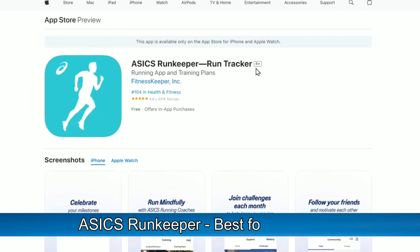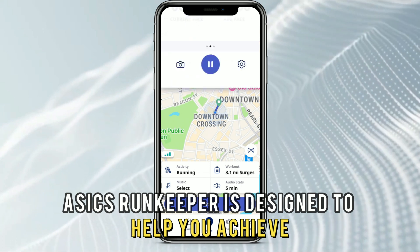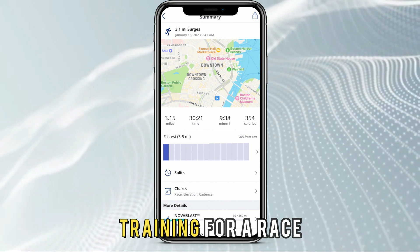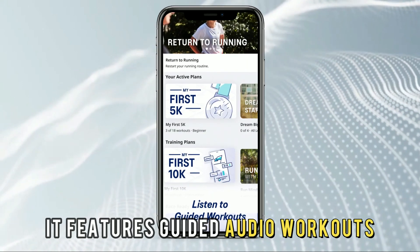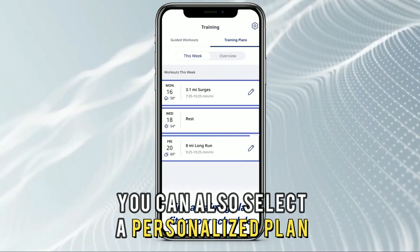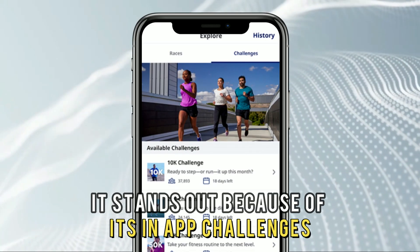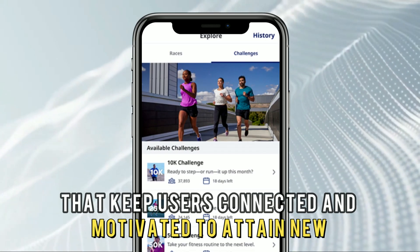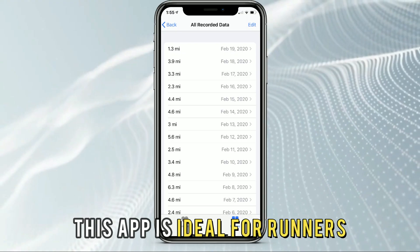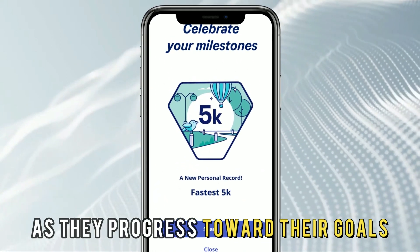ASICS RunKeeper, best for runners. ASICS RunKeeper is designed to help you achieve your running goals, whether you're a beginner or an athlete training for a race. It features guided audio workouts led by ASICS running coaches, and you can also select a personalized plan that'll help you better reach your goals. It stands out because of its in-app challenges that keep users connected and motivated to attain new personal records. This app is ideal for runners who need to track their running activities as they progress toward their goals.